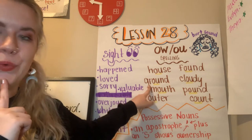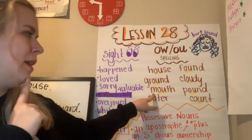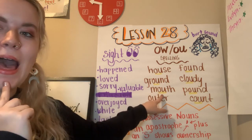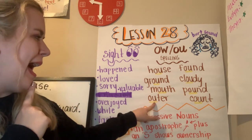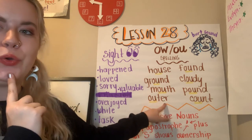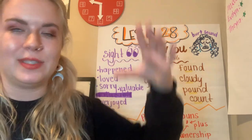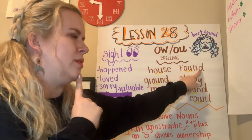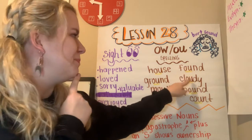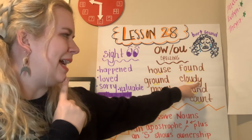Next one is GR-OW-D, ground. M-OW-S, mouth. OW-T-R, outer. Outer means the edge or outside of something. F-OW-D, found. C-OW-D-E, cloudy.